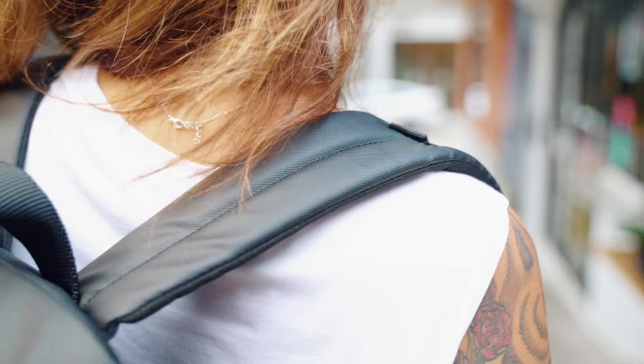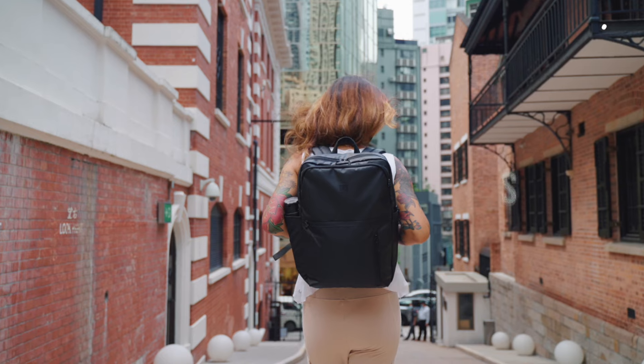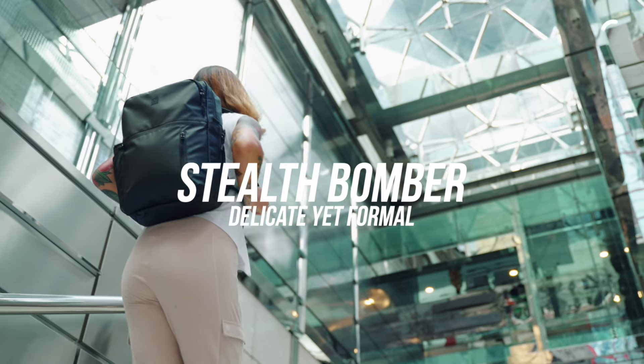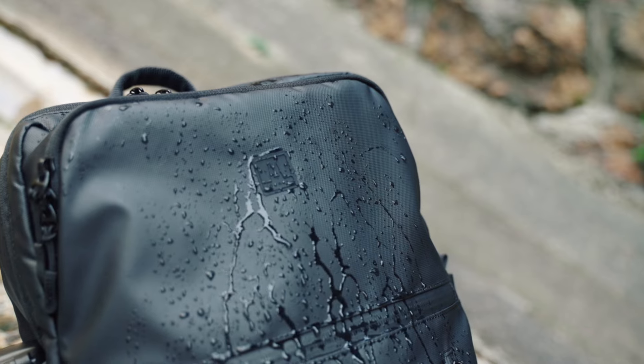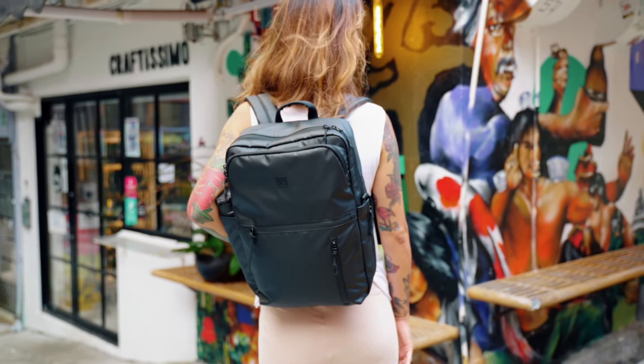Adjustable air mesh padded shoulder straps help distribute the weight of the pack. Stealth bomber — delicate yet formal. Ideal for commuting professionals with active lifestyles. This is your flexible companion for work, travel, and leisure. Contemporary in design and made with environmentally friendly materials, the Cecil Compact Backpack is your best companion.